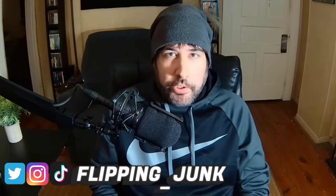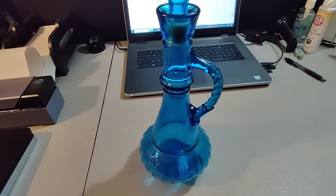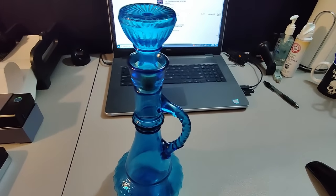What is up everybody, it is Wick here and I got a bunch of items to show you that I've sold on eBay. These are things you can look out for, find them at garage sales, thrift stores, rummage sales, make some money. If you enjoy these types of videos don't forget to hit that like button and make sure you're subscribed to see more. Let's jump into it.